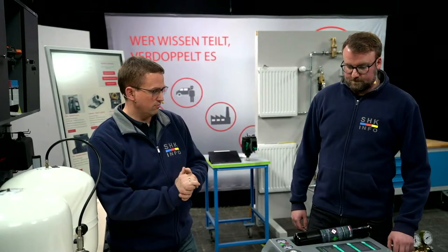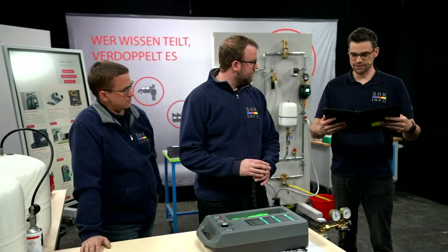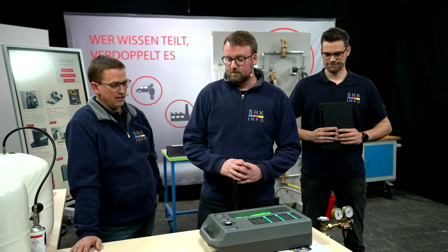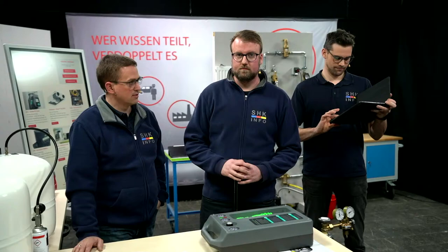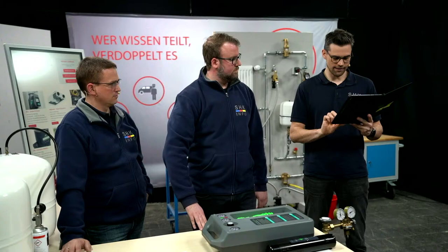Wie sind wir von der Zeit her? Weitere Fragen zu dem Gerät? Fragen gab es jetzt tatsächlich nicht. Wo kriege ich das? Einfach bei eurem Fachgroßhandel könnt ihr die Sachen anfragen. Das ist eigentlich überall gelistet. Die Preise sollten überall beim Großhandel vorliegen. Fragen im Chat kamen nicht mehr zum Ausdehnungsfüllsystem. Ich glaube, ihr habt es gut gezeigt. Das passt.